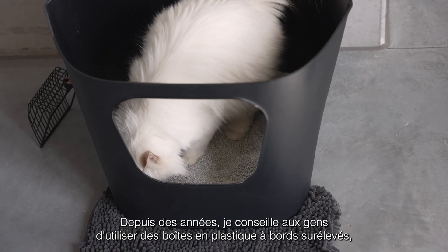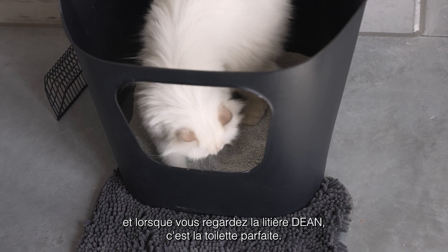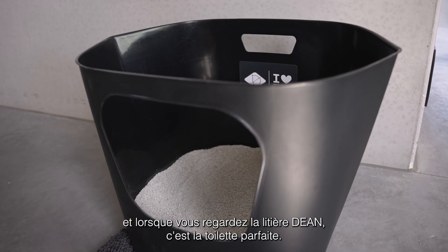For years I've been advising people to use high-edged plastic boxes, and when you look at the Dean litter box, it's the perfect litter box.